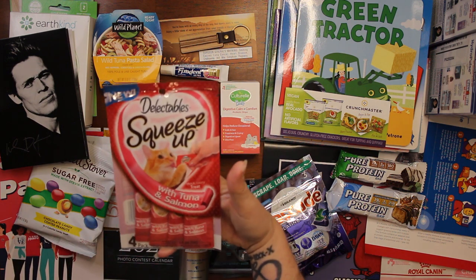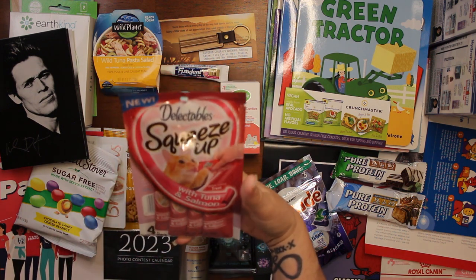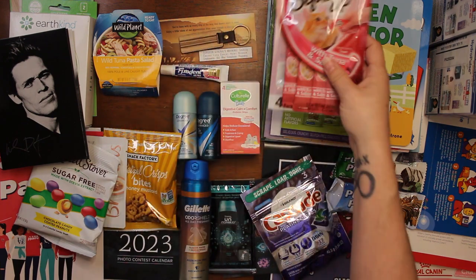Then we got these for Miss Kitty — they're Delectables Squeeze Up with tuna and salmon.